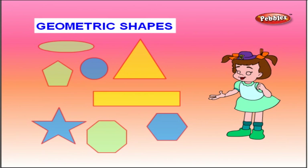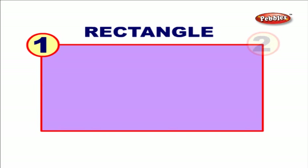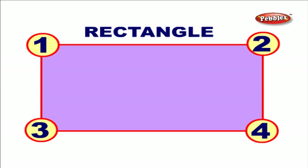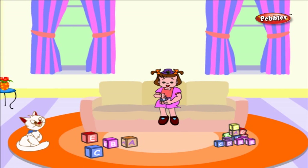Let me show you some of the basic geometric shapes. A triangle — a triangle has three corners. A rectangle — a rectangle has four corners. A circle — a circle is round in shape. And this is a line.